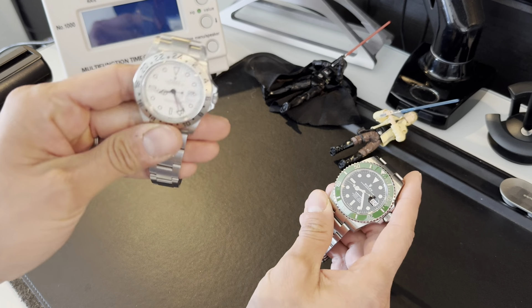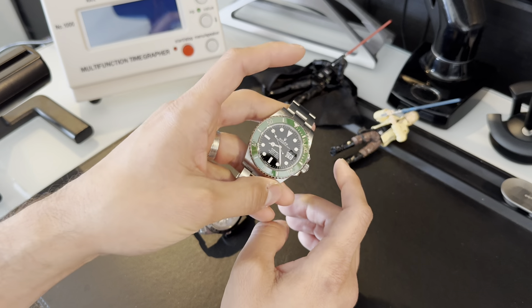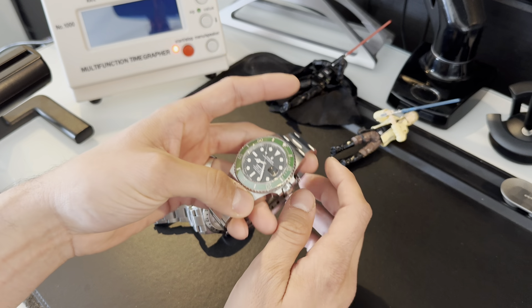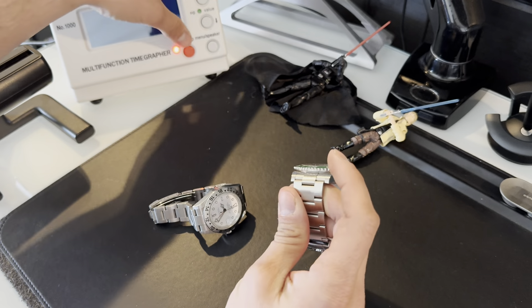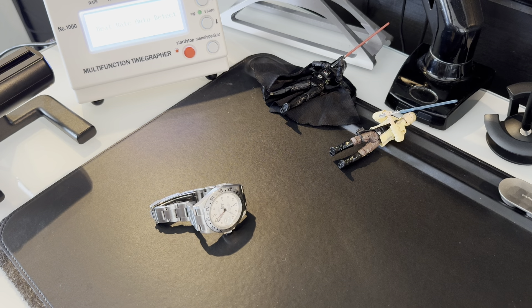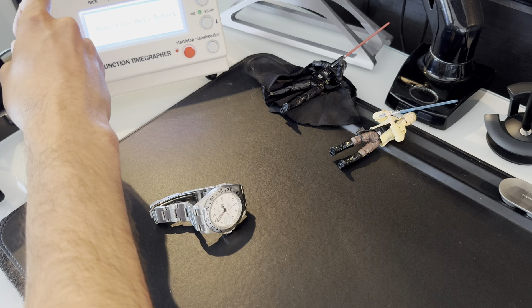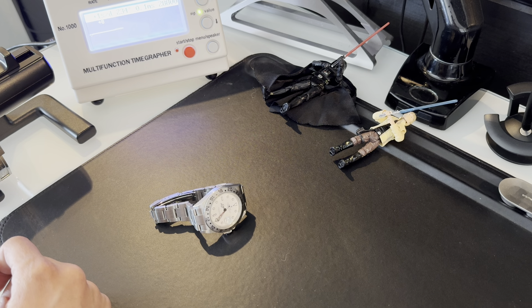It's worth noting that these watches on the secondary market have crept up close in price to what you'd pay at an authorized dealer if you're fortunate enough to get called. Let's end with a time graph. Rolex rates them at plus or minus two seconds. I haven't worn it for a couple days — and there we go: plus one second. Running like an absolute champ.